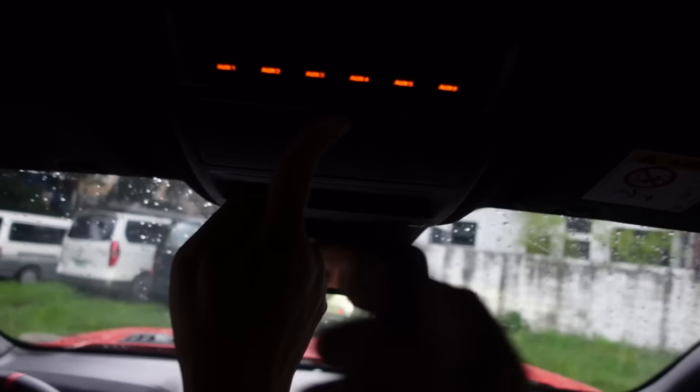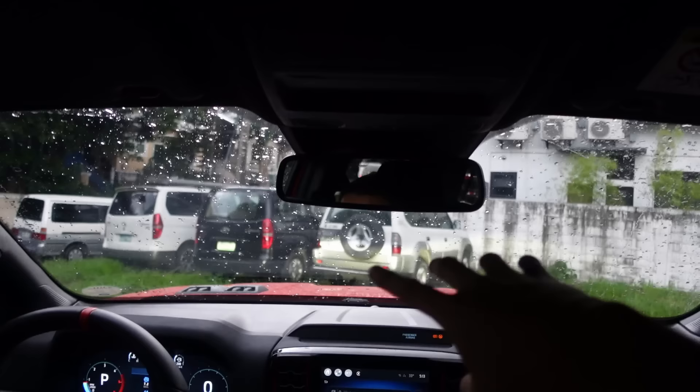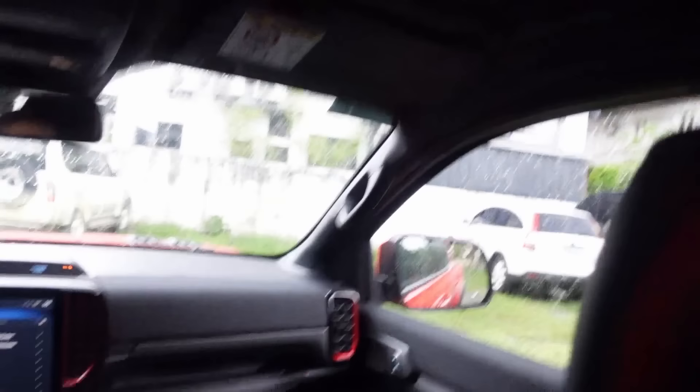One more cool feature — auxiliary switches. You get six of them, and it looks like a fighter pilot cockpit. If you want to install lights or a light bar up front, the wiring is already pre-run and you just tap into these switches. Very convenient.